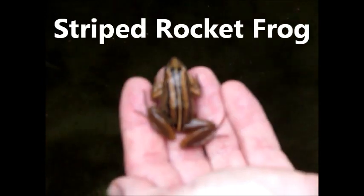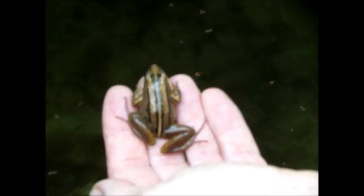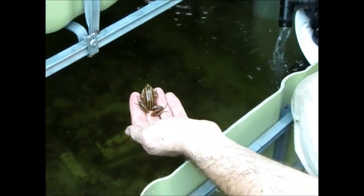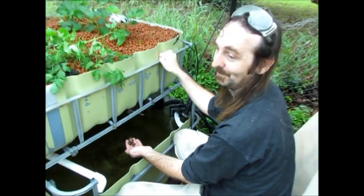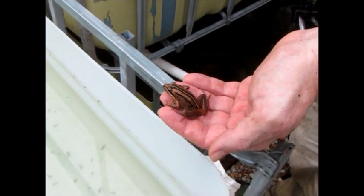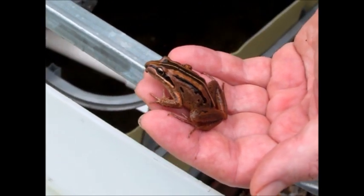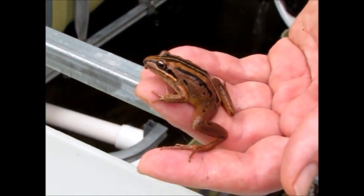Which leads me to a bit of a problem we have. In the grow bed next to you, where we were letting some water settle, we discovered the other day that we have another round of tadpoles. I thought they were just garden variety, everyday green tree frogs we have around here, but finding this little fellow in the aquaponics setup leads me to believe that maybe we have different types of frogs.